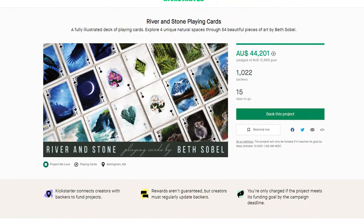The other shoutout is for the extraordinarily talented illustrator Beth Sobel, who has created her own deck of cards called the River and Stone playing cards — live on Kickstarter now. They are absolutely gorgeous, of course, because everything she does is gorgeous. She's been working on these for a long time. If you need a new set of playing cards, go check out that campaign.